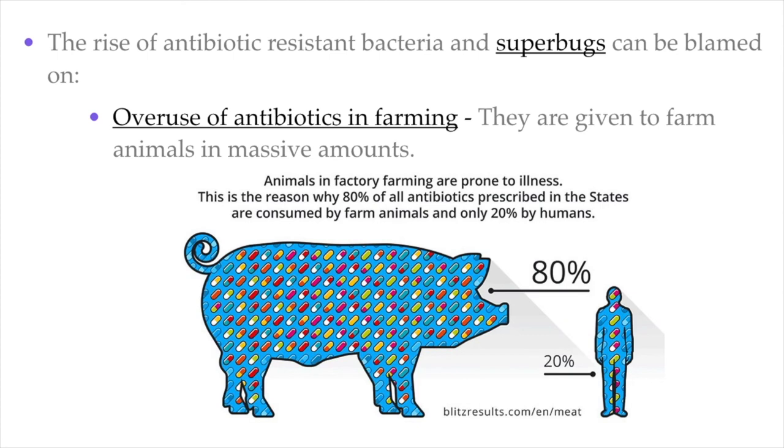The rise of antibiotic-resistant bacteria is actually our own fault. The first reason is farming practices. Massive amounts of antibiotics are given to farm animals — about 80% of the antibiotics used in the US are actually consumed by farm animals, mostly pigs, chickens, and cattle, while only about 20% are consumed by humans. This overuse of antibiotics in farming has basically provided a breeding ground where bacteria can become resistant to antibiotics because they're exposed to them so often.